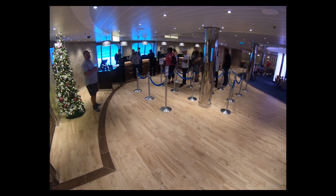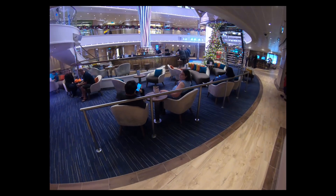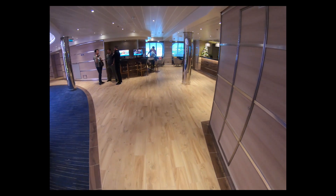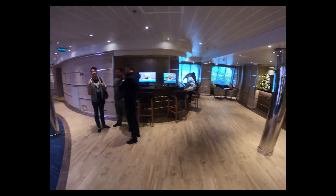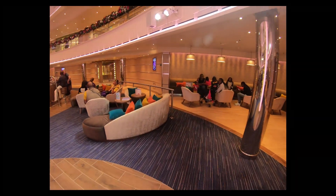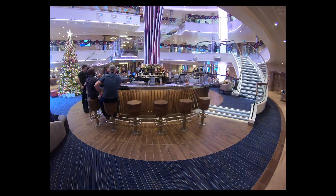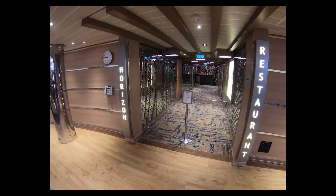We're heading into the atrium area right now. On your left is guest services, and as you pan around you'll see the main lobby atrium bar with amazing LED effects. There's the stairs going up to the next level, and on the right-hand side around this corner you'll see the shore excursions desk. Back around you see the other side of the bar with plenty of seating, and coming up on the right is the Horizons restaurant.